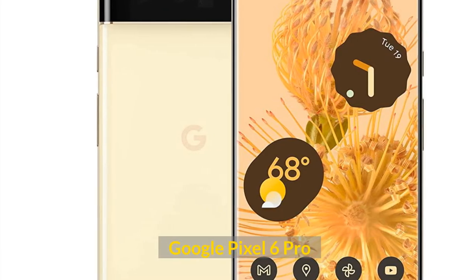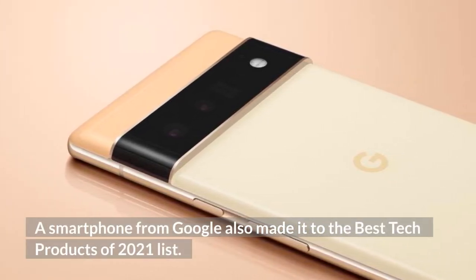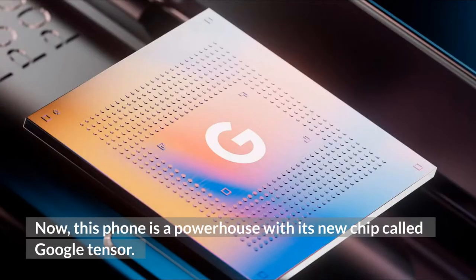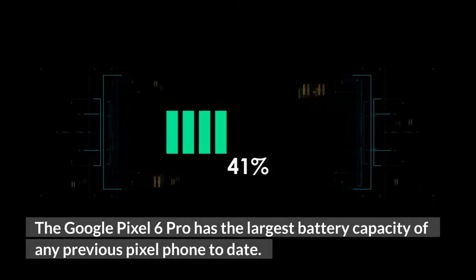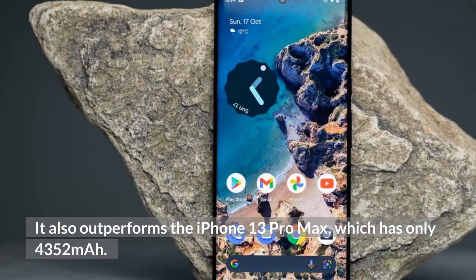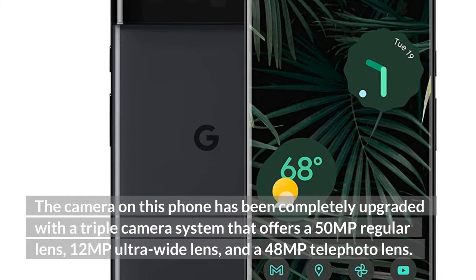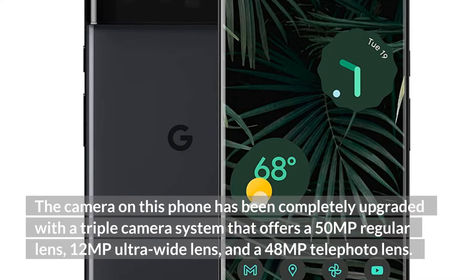Google Pixel 6 Pro. A smartphone from Google also made it to the best tech products of 2021 list. Gone are the days when the Google Pixel phones were considered to be simply affordable. Now, this phone is a powerhouse with its new chip called Google Tensor. The Google Pixel 6 Pro has the largest battery capacity of any previous Pixel phone to date. It also outperforms the iPhone 13 Pro Max, which is only 4,352 mAh. The camera on this phone has been completely upgraded with a triple camera system, offering a 50MP regular lens, 12MP ultrawide lens, and a 48MP telephoto lens.